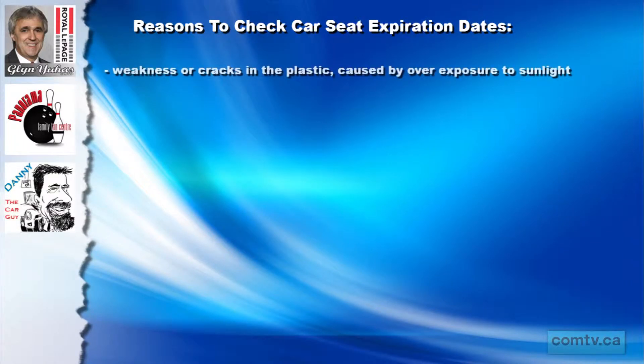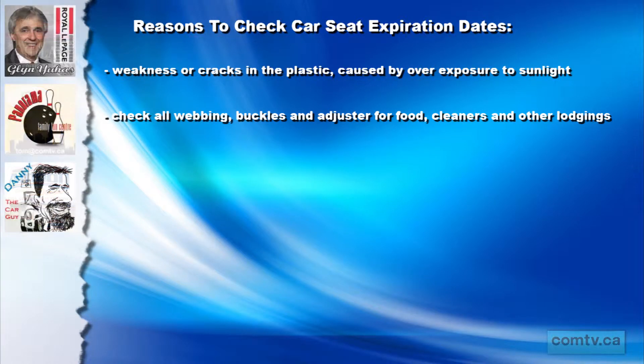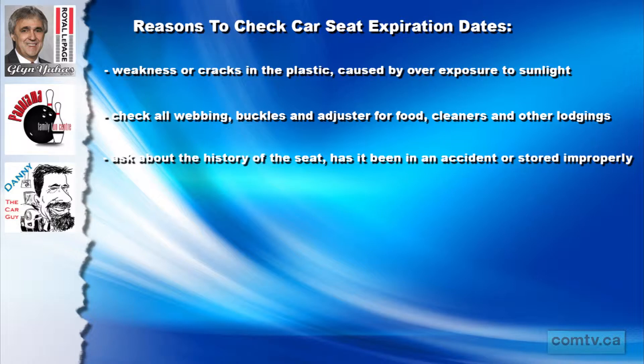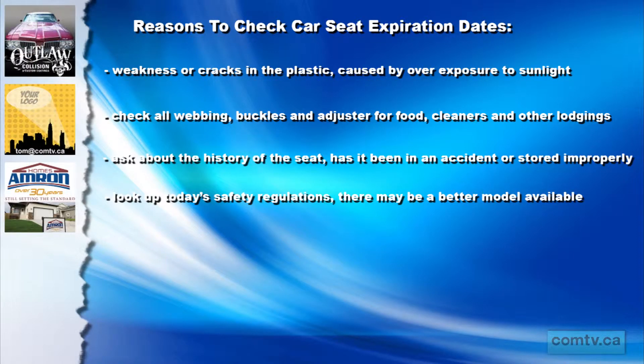Things like weaknesses or cracks in the plastic caused by overexposure to sunlight. Make sure you check all the webbings, buckles and adjusters because given the nature of the seat, food, cleaners and other things can get lodged in these places rendering the seat unsafe. The history of the seat: has it been in any other accidents? Was it stored in a way that may have caused it damage? Does it meet today's safety regulations? With standards changing all the time, safer products may be out on the market. And check for any product recalls on the manufacturer website.